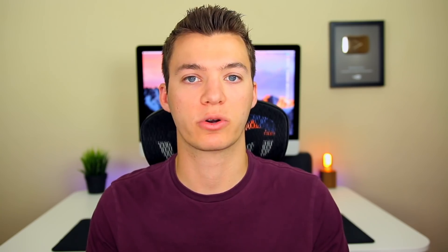For those of you still waiting on the Meridian jailbreak, continue to stay there but also save blobs for iOS 11.3.1 — unless you're tired of iOS 10 and want to move up to iOS 11. Sparky noted that iOS 10 has the possibility for an untethered jailbreak with Meridian, so the rest is up to you. Keep in mind that some tweaks in Cydia require iOS 11, so that's a decision you'll have to make on your own.